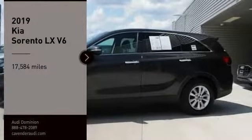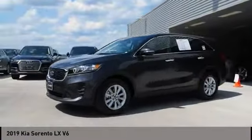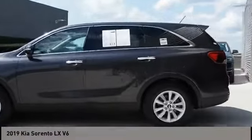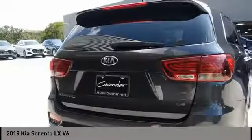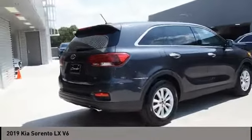We are pleased to show you the 2019 Sorento. The Kia Sorento is a comfortable riding, powerful, compact SUV loaded with impressive standard features. Take one look at its stylish, sleek design and you'll want to cross over to a Sorento.